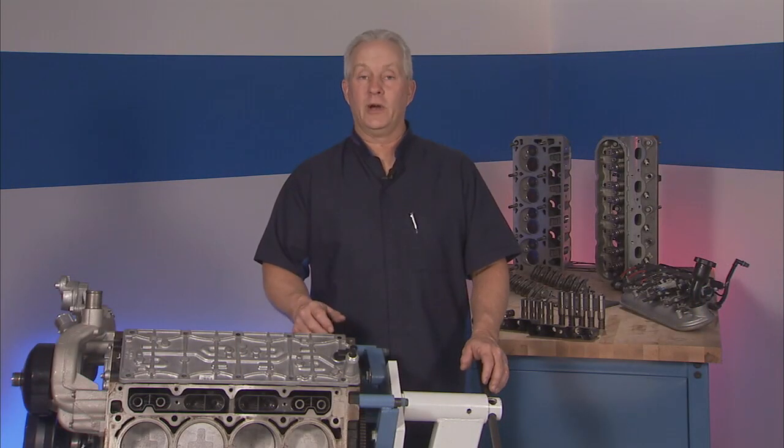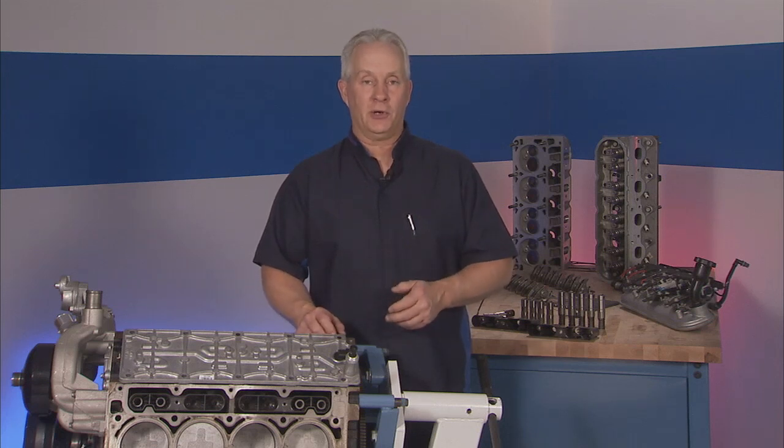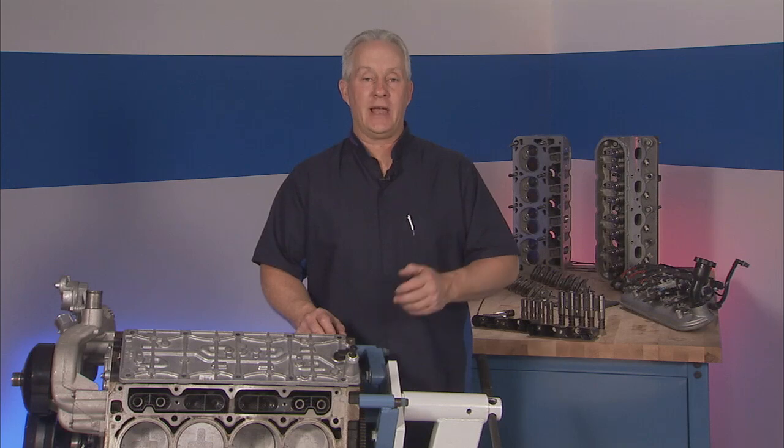Hi, I'm Jim Rokitski for ACDelco. Today we'll focus on General Motors' Active Fuel Management, or AFM, and replacing all AFM lifters in V8 applications.